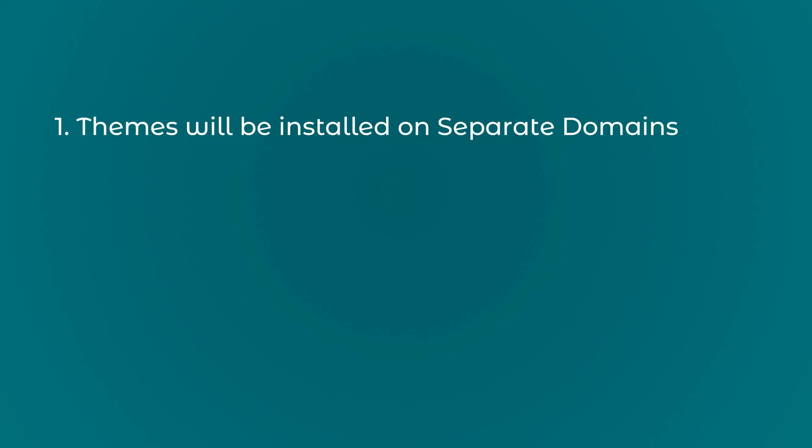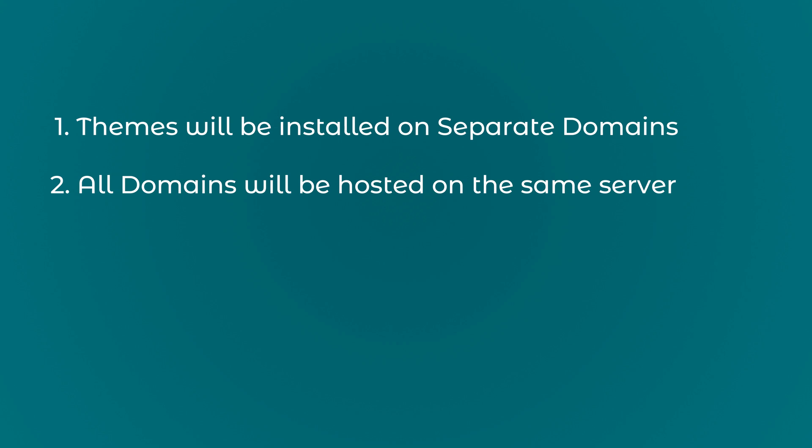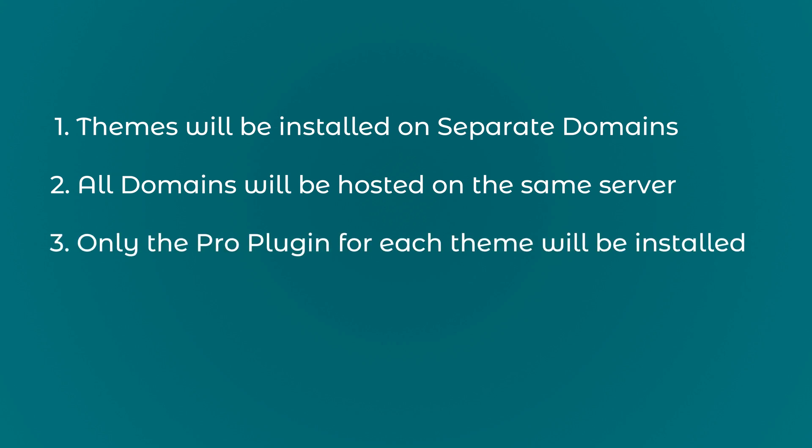To make this test fair and unbiased, these are the preconditions. First, I will have these teams installed on separate domains and test them out simultaneously instead of installing and removing on one domain at a time. Second, I will have all these domains hosted on the same server. Third, I will not install any plugins other than each of the teams' pro plugin which allows the user to fully customize the website. The free version of the teams restricts you to minimal customization, so we want to test out the speed when all the features of the teams are activated. And lastly, there will not be any caching plugins installed.